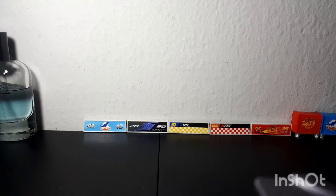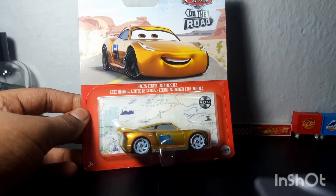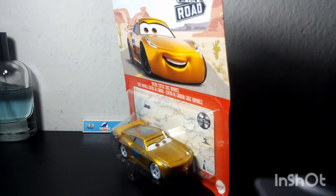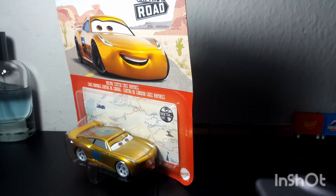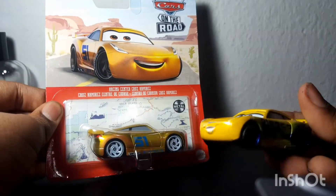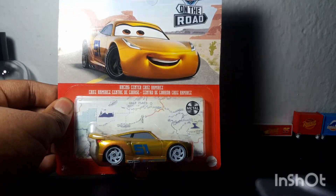The last item — I'm super happy to have. Guess who it is? It's not the on-the-road Lightning McQueen. It is the one and only Rusty's Racing Center Cruz Ramirez! Yes, I finally have the Cars on the Road Cruz Ramirez — after countless days of looking in stores trying to find her.